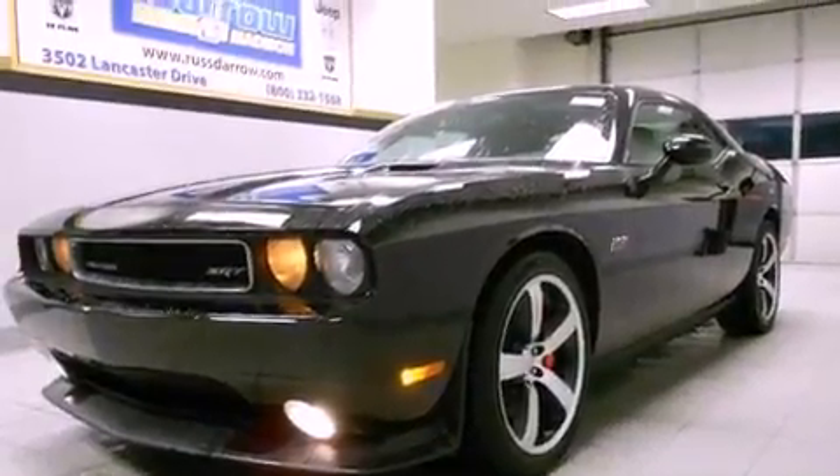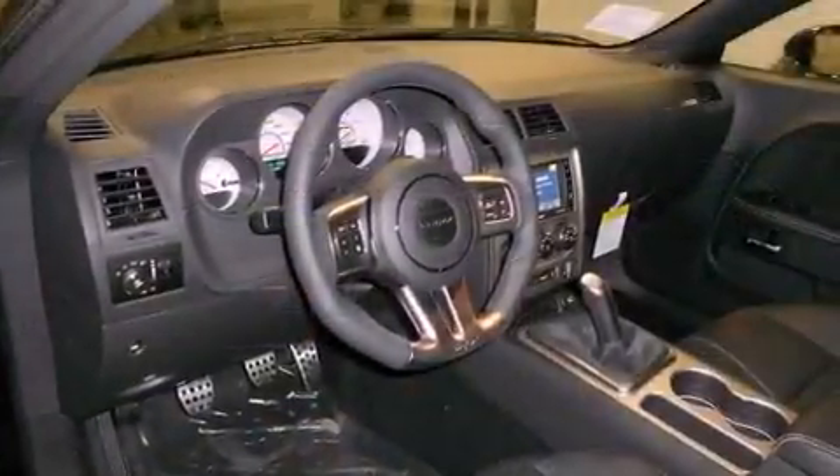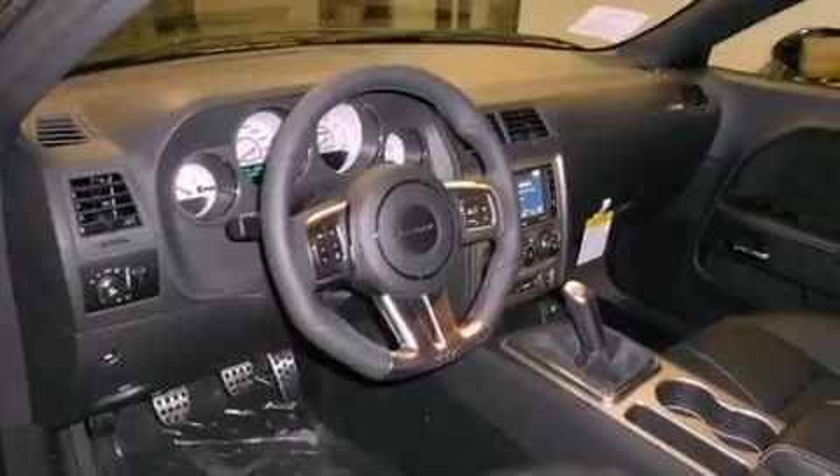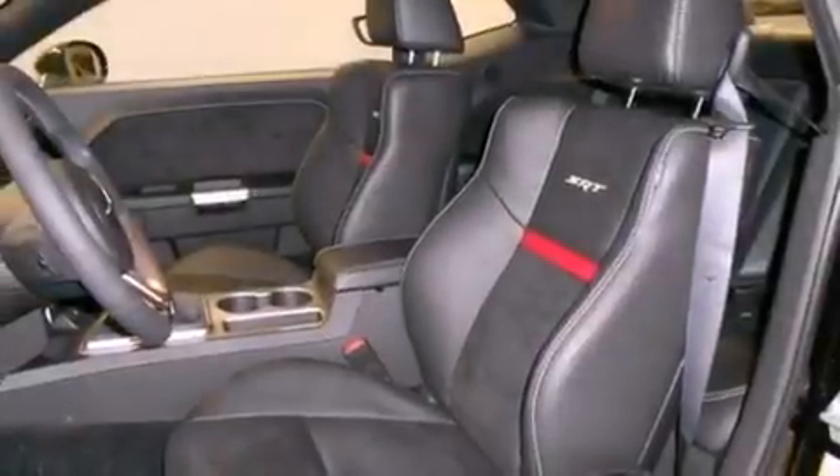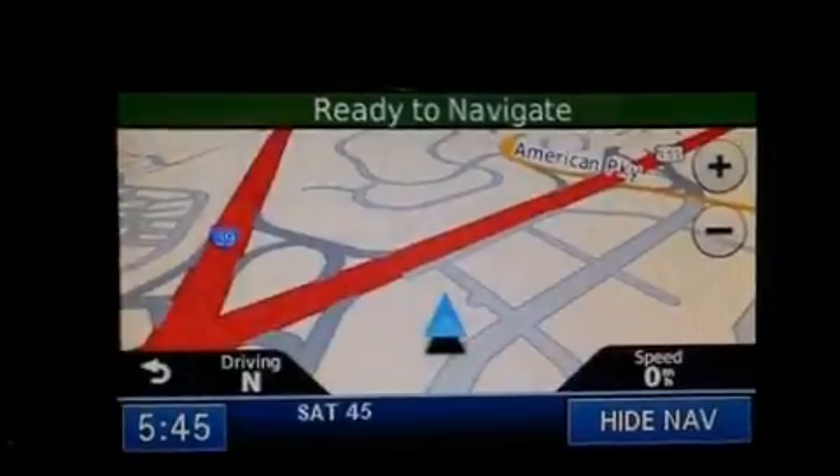Its top features include a heated steering wheel, heated front seats, a low tire pressure indicator, traction control and stability control systems, high-intensity discharge headlights, and keyless go, which lets you turn on the engine by pressing a button with the keys in your pocket.